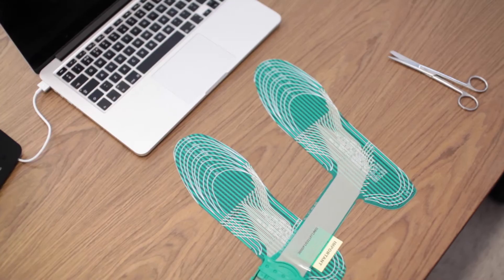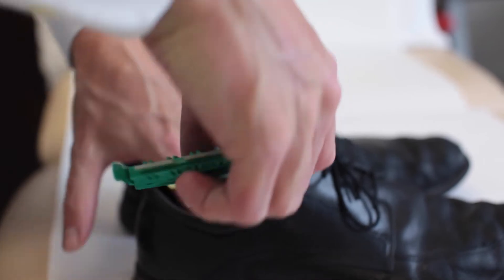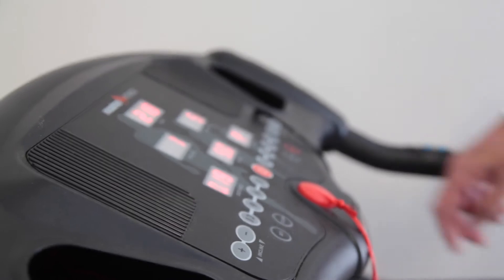In order for us to measure the interface between foot and shoe or insole, we use the F-Scan system. This comprises of paper-thin insoles cut to size containing over 900 sensors each.